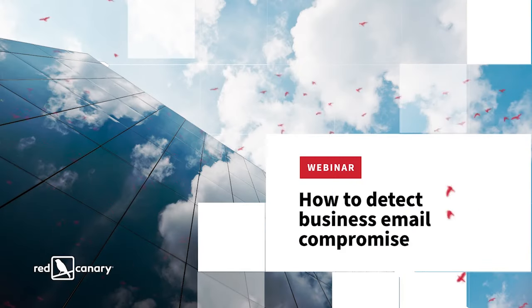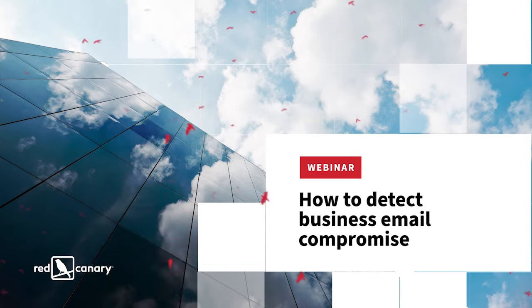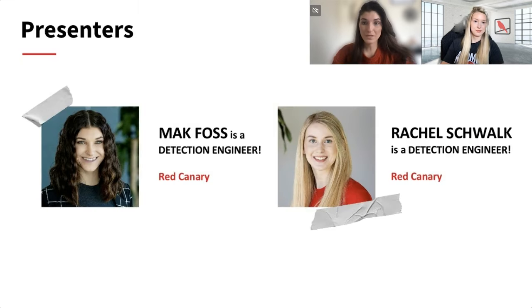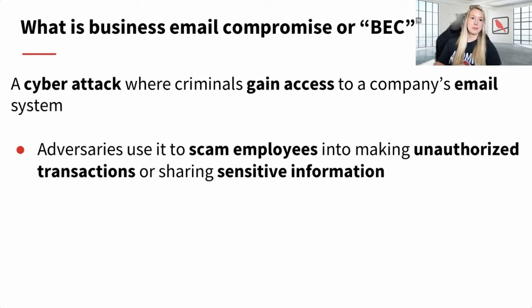We can all agree with Dwight that identity theft is not a joke. I'm hoping we have at least a few Office fans out there. We're going to dive into business email compromise and how to detect it. My name is Mac, I'm a detection engineer for Red Canary and a marathon runner. I'm Rachel Schwach, also a detection engineer at Red Canary — outside of work you can usually find me reading a book. So we'll dive right in: what is business email compromise?